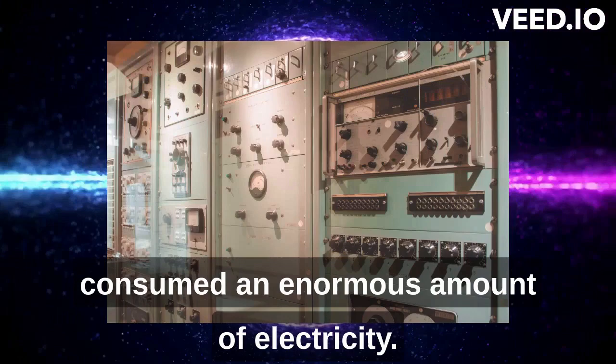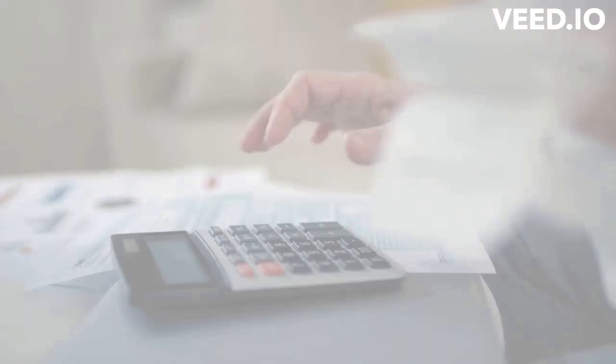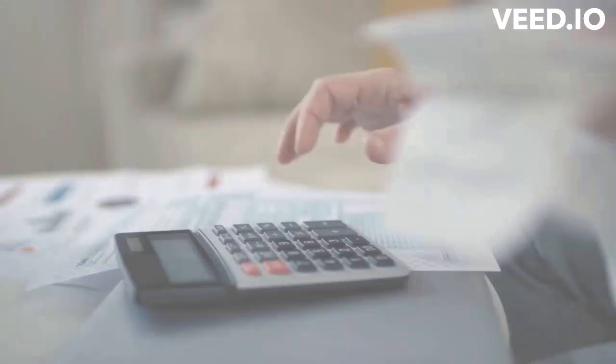Despite its size, the ENIAC was a groundbreaking invention that paved the way for modern computing. The ENIAC used punch cards and switches to input data and instructions. The output was displayed on a panel of lights and printed on paper. The computer was capable of performing 5,000 additions or subtractions per second, which was an incredible feat at the time.